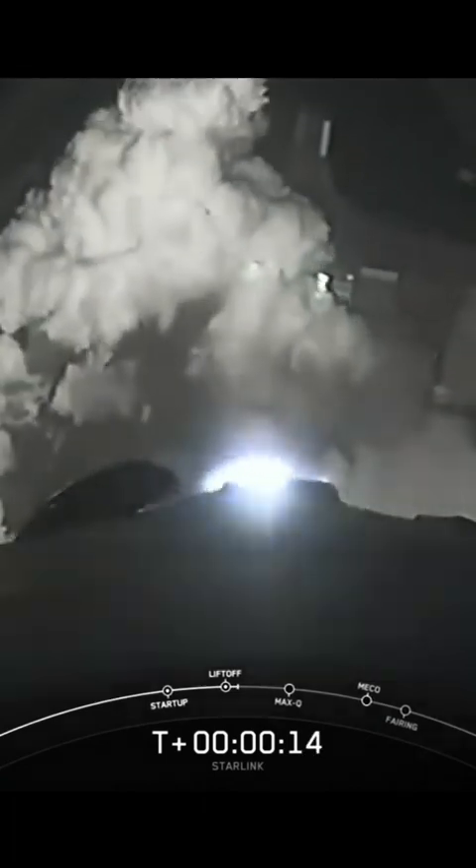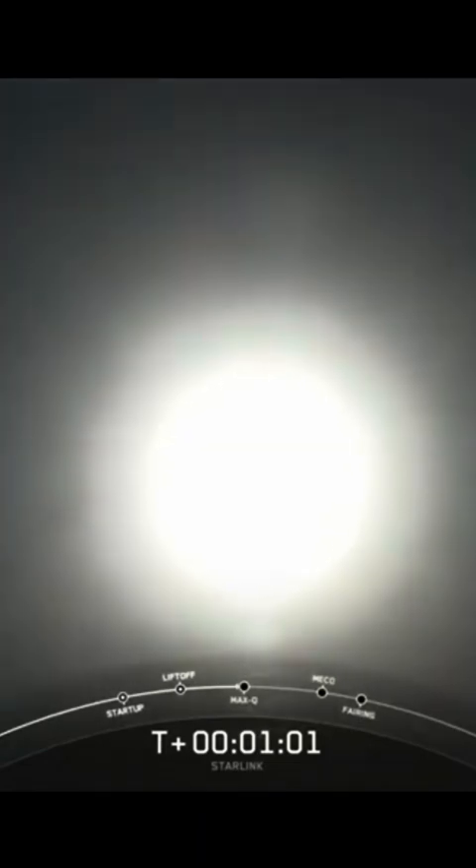Vehicles pitching downrange. Engine chamber pressure is nominal. Power and telemetry are nominal — a good liftoff of the Falcon 9 rocket on the Starlink 7-16 mission, coming up on supersonic at the first minute into flight. Max Q — Falcon has passed through the point of greatest aerodynamic pressure on the vehicle.